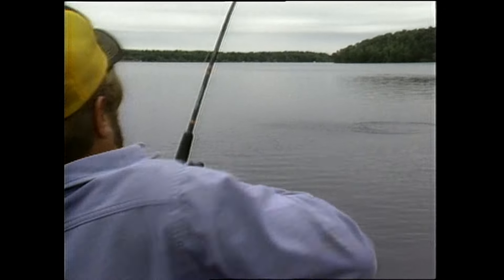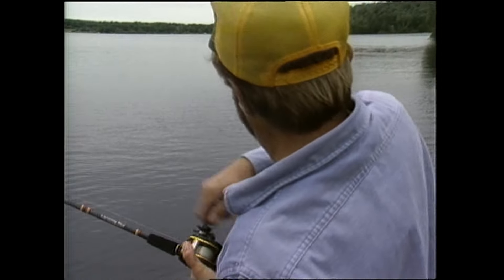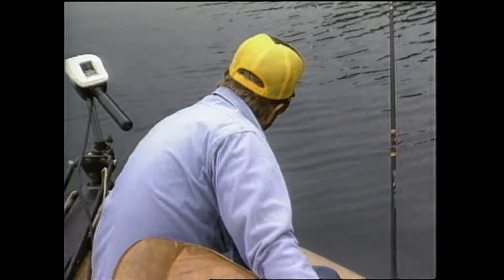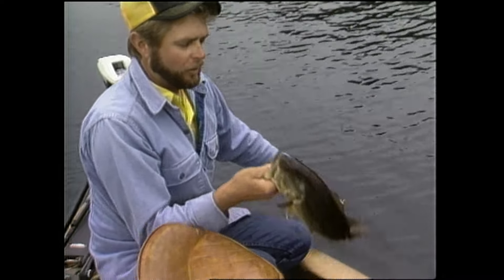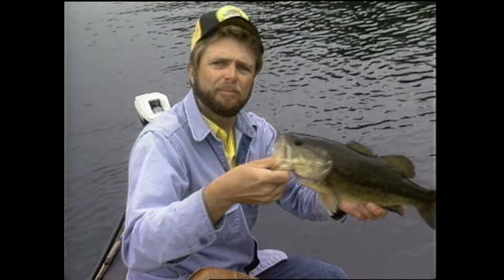Another fish! Did you see that puppy hit that thing? Those bass are really going today. When they're that aggressive, you know that bite is going to be good. This is one of those days where you can go out and catch 15, 20 bass in three or four hours running over these flats. Nice fish again — good bread and butter fish.